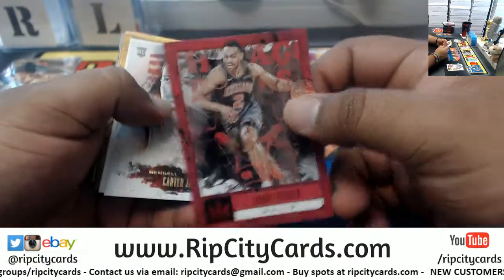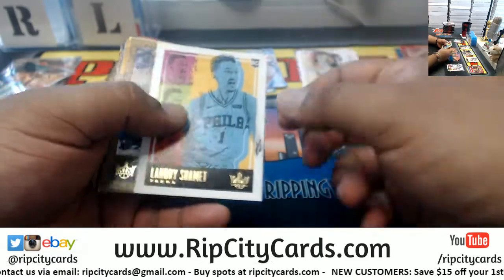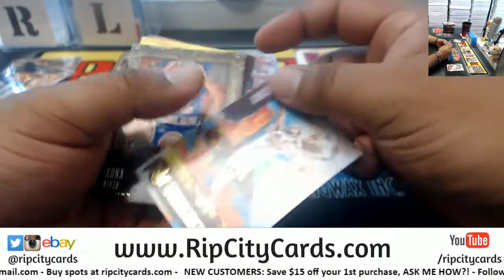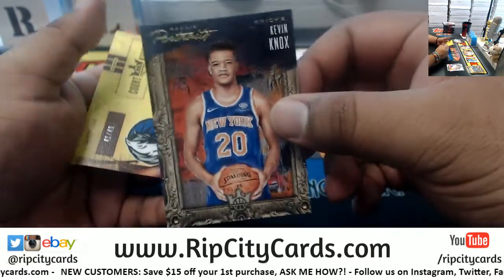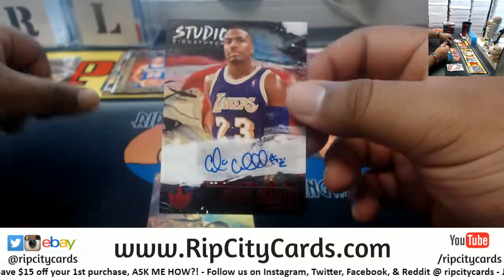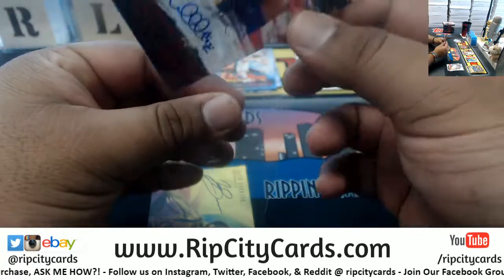We got Jabari Parker Bulls, Wendell Carter Jr. Bulls rookie, and you got Smets — Sixers rookie, Davis Pelicans, Murray Nuggets, Durant Warriors, Steph Curry. The Renaissance Man insert for the Warriors. Kevin Knox for the Knicks portrait to 199. Autograph for Cedric Ceballos of the Lakers, the studio signature.